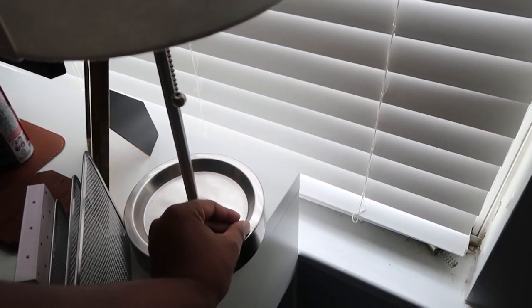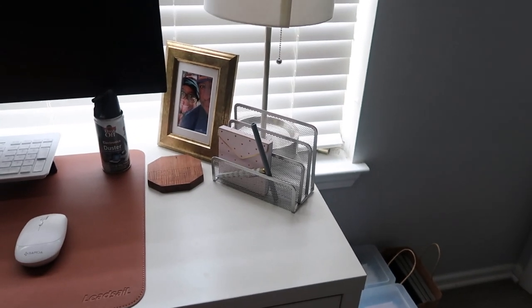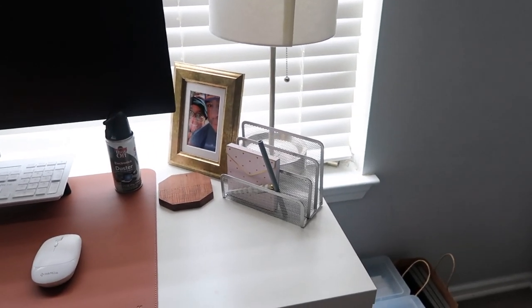I've got this lamp — I believe I got it off Facebook Marketplace for like ten bucks. Super cheap, really cool lamp. It's nothing special but I usually have it on when I'm working at night. Sorry about the exposure — it's super gloomy outside today so the lighting is rough.